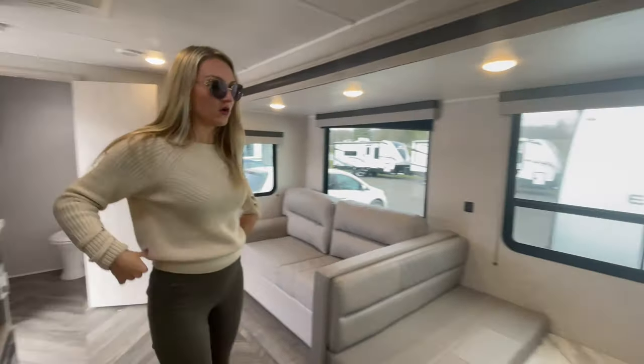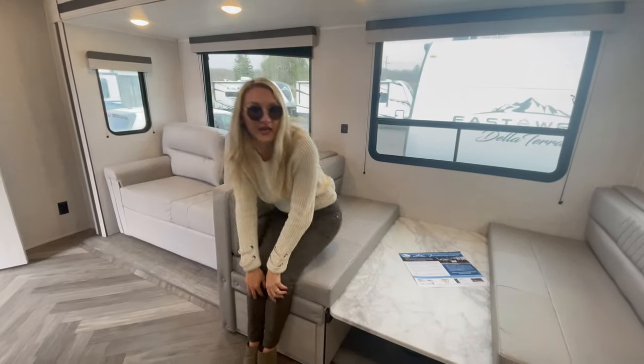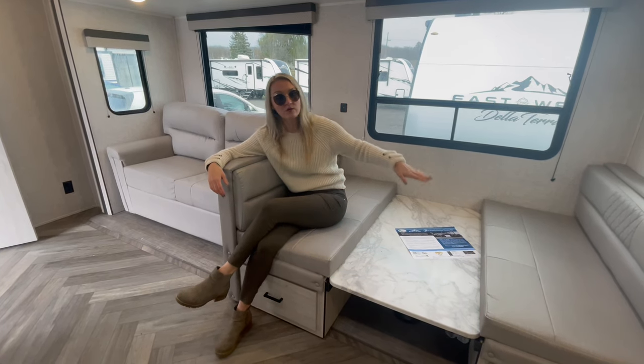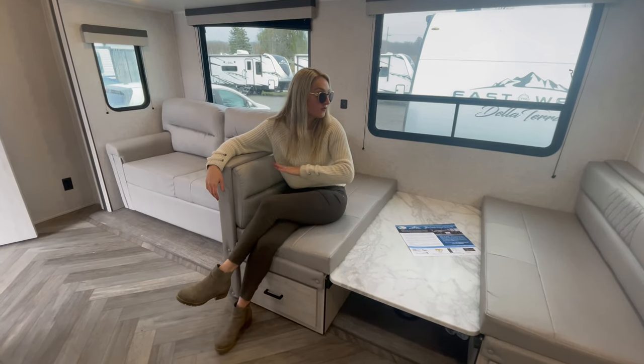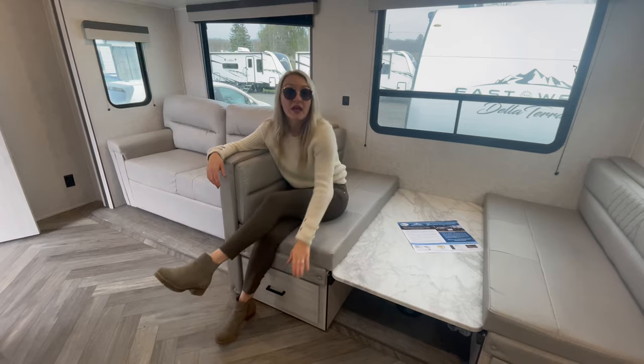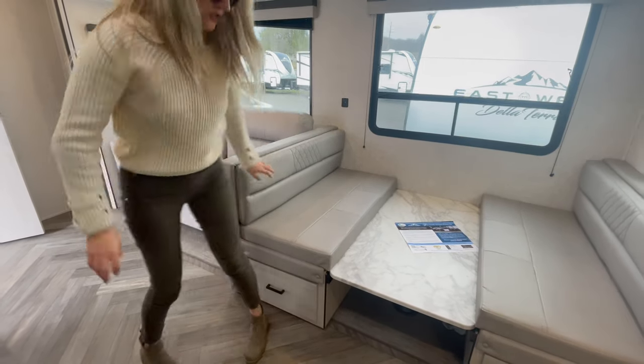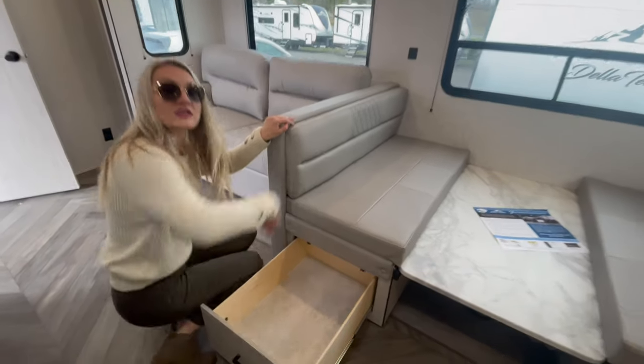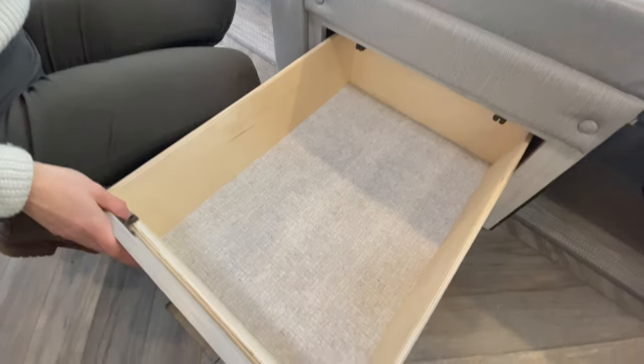Look at this booth dinette. This is a 48-inch booth dinette coming from the manufacturer in its down position. This table would rise up, or when you leave it down, you fill these cushions in for additional sleeping. And you have a drawer below for storage — instead of having to reach underneath, you can actually utilize the full length of your booth storage.